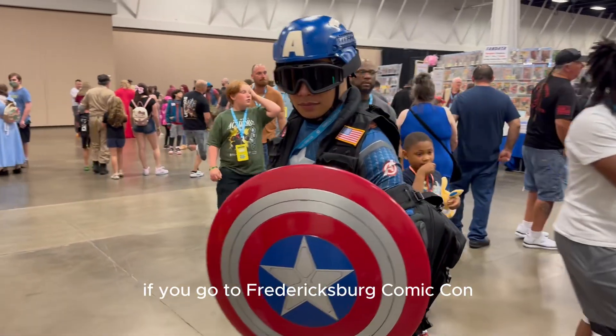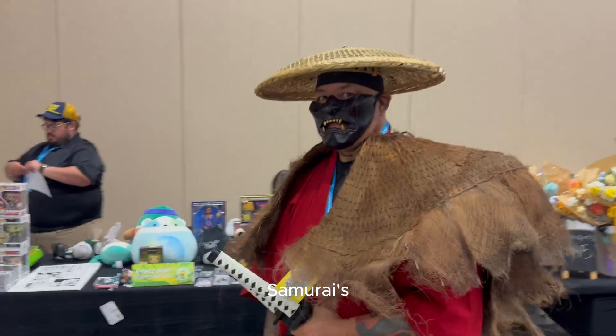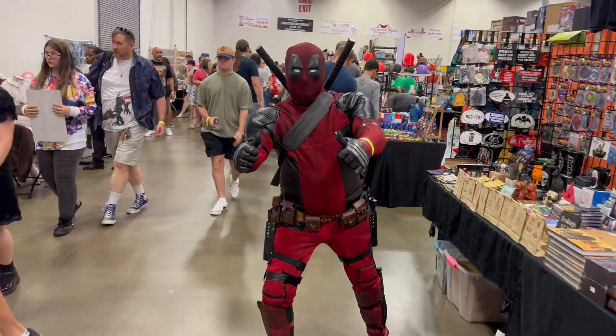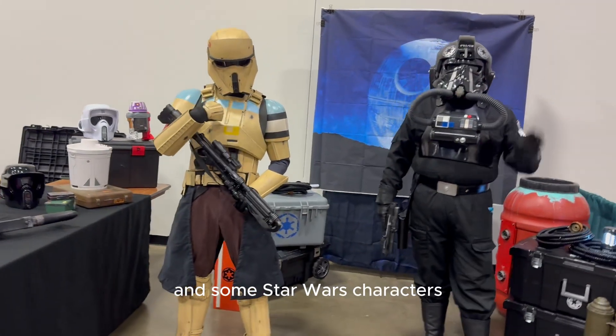If you go to Fredericksburg Comic Con, you'll probably run into Captain America, Samurais, Jawas, Deadpool, and some Star Wars characters.